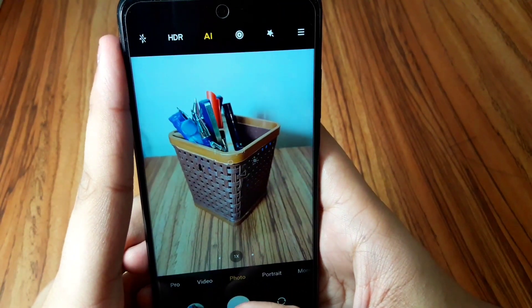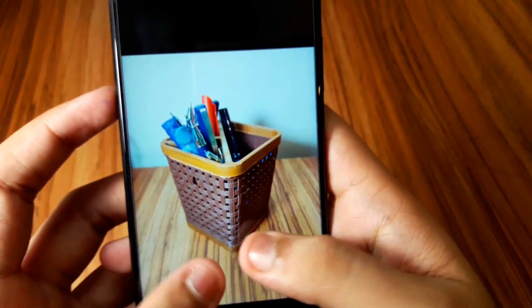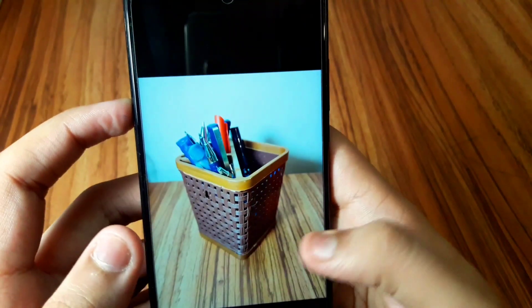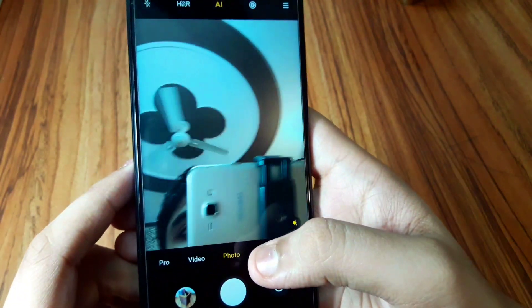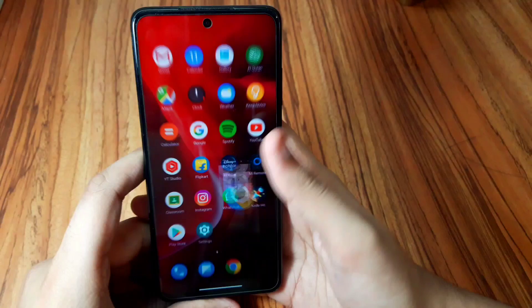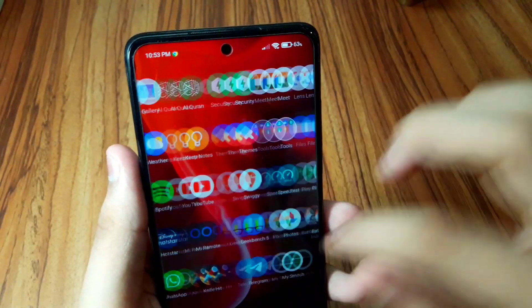Camera quality is also not great. Let me take a photo — it takes a bit of time, but the image is sharp enough to be honest. Still, the normal Google Camera is way better. In terms of the front camera, it's not that good either.